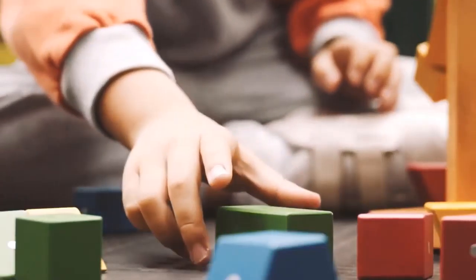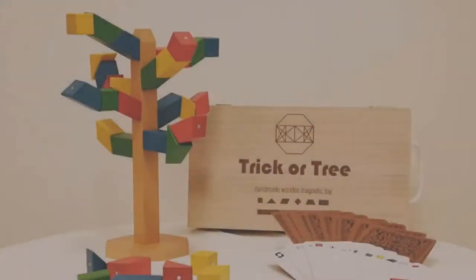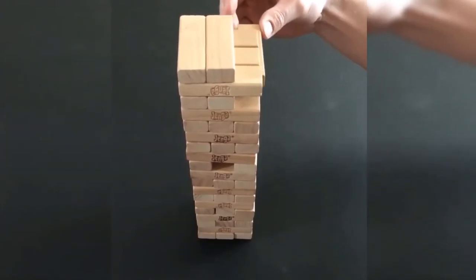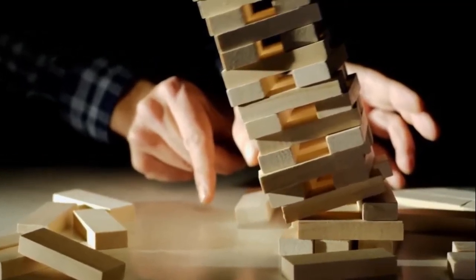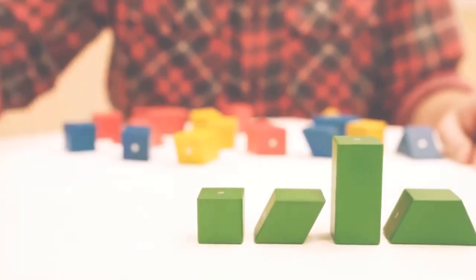Trick or Tree. Perhaps the most versatile games that can be enjoyed by both children and adults, even together, are board games. Trick or Tree is somewhat similar to the famous game Jenga. In that game, players take turns pulling blocks out of a tower until it falls apart. The one who makes the tower fall loses.